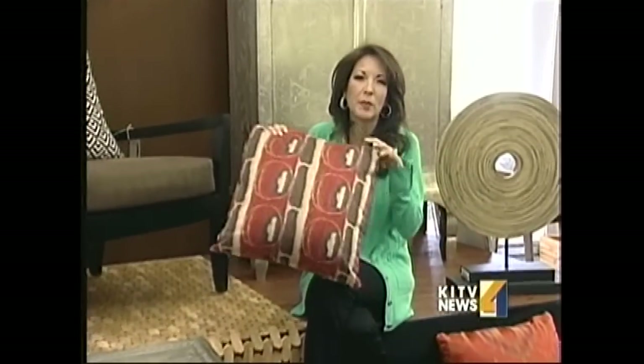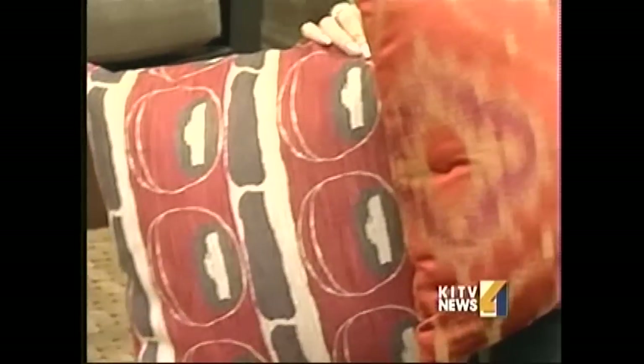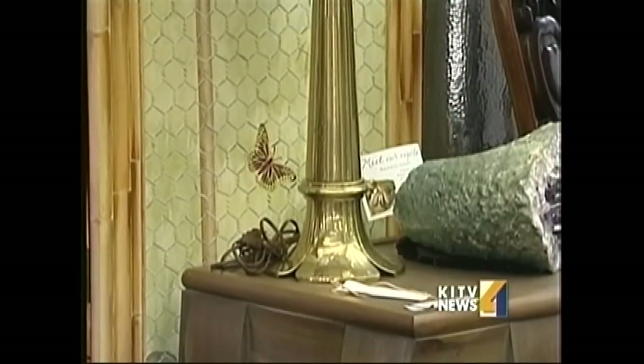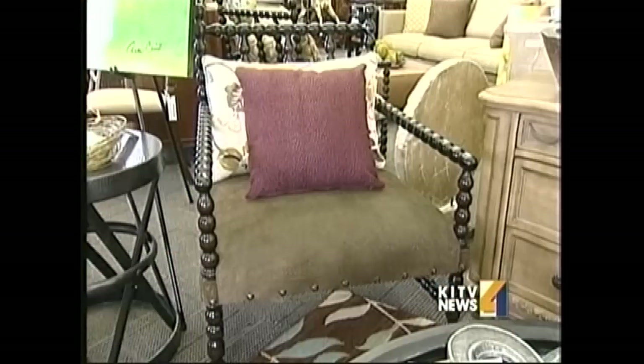Talking about bold — when you want to go global, think color. I've got these pillows here, and you can have anything from batik pillows. This is a satiny, very global pillow, and you want to think of reds and purples and turquoise and even chocolate brown.